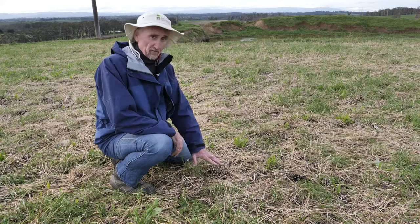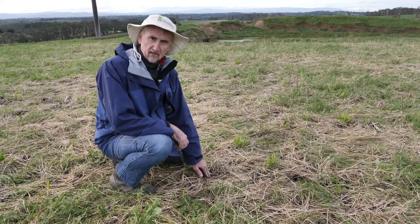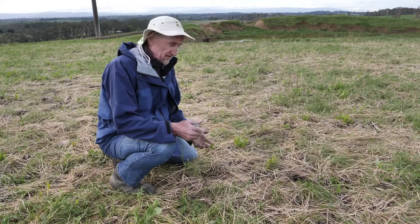When we talk about the third that's left, we're talking about the live and dead material. This material that's pushed in here in intimate contact with the soil is already being colonised by the soil microbiota, and they're already working to break that down.